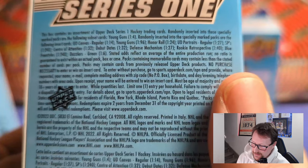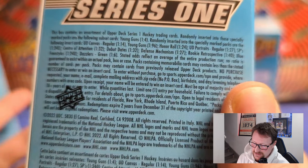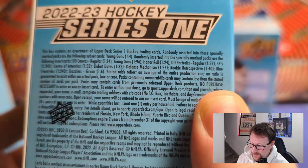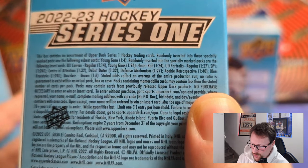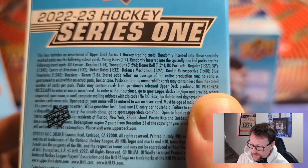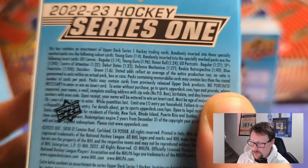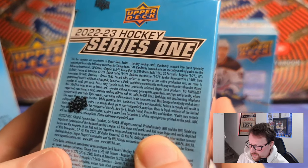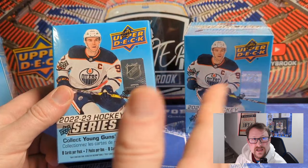The Young Guns are one-in-four, so there'll be one for sure with the possibility of getting another since there are seven packs. Canvas Regulars are one-in-14, Canvas Young Guns are one-in-96. There's also Honor Roll, Portraits, portrait short prints, Center of Attention cards, Debut Dates, Defense Mechanisms, Rookie Retrospectives. The Blue Freestyles are the blaster box exclusive at one-in-240. And look for Stunning Green Dazzler cards in every box — one-in-six — which of course makes sense to be in every box.